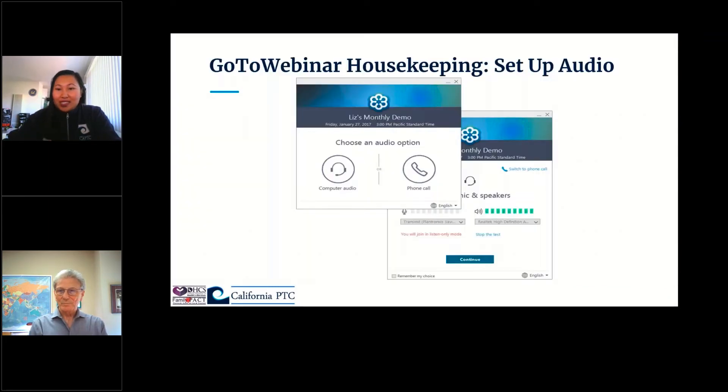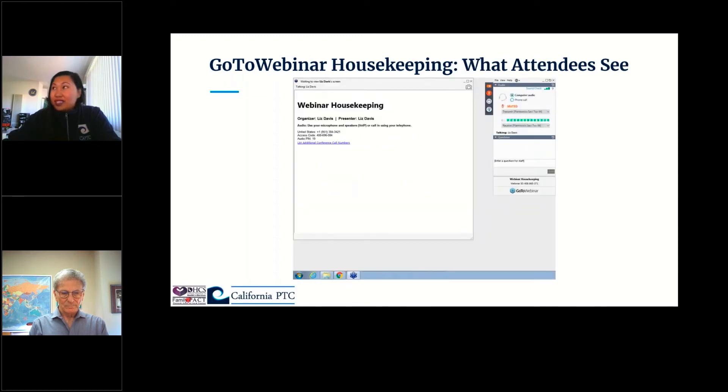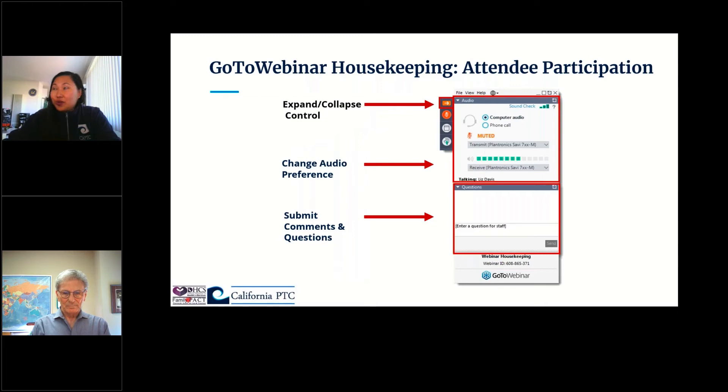Before we get started, let's go over some quick housekeeping slides. Please check your audio and select your desired settings to join either through your computer audio or through your phone. If your internet connection is shaky, we highly recommend that you call in so you can get the best possible sound with no interruptions. Please check that you're able to see the viewer screens with the slides on your left and the GoToWebinar control panel on the right. There's an orange box with a white arrow to hide or show your dashboard, and under that is the audio setting. Please submit all comments and questions via the questions box.